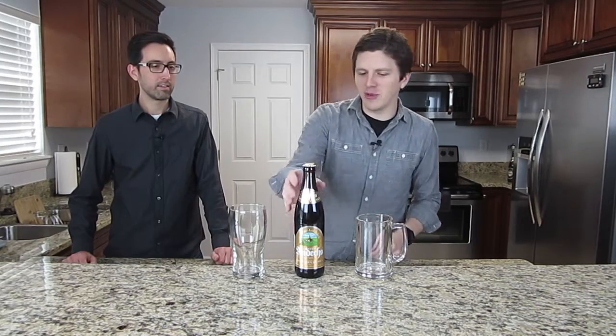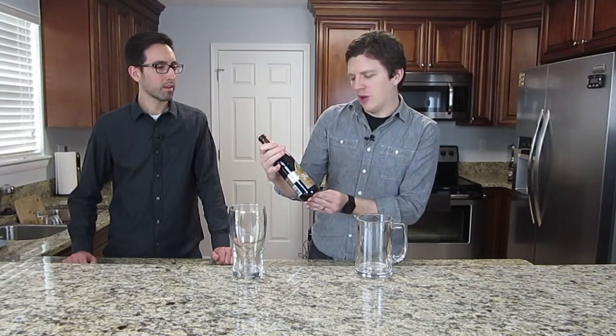Hey everyone, it's Mike and Dan. We're here with our beer draft. And today, Dan, this is what we're going to be drinking — a beer from Cloister Ondex.